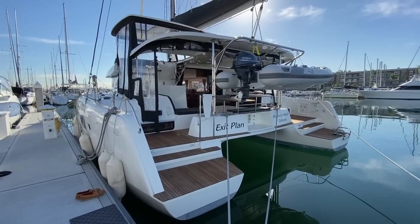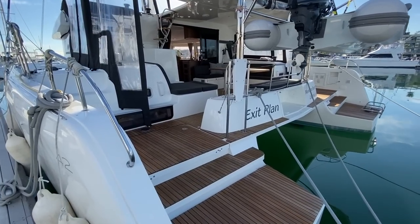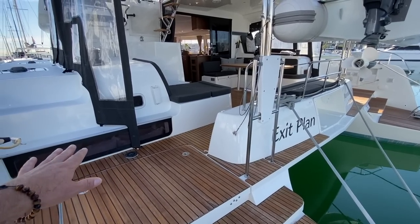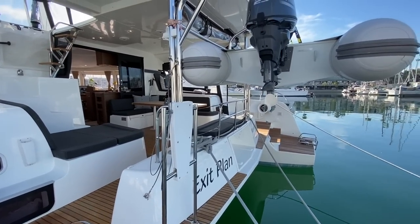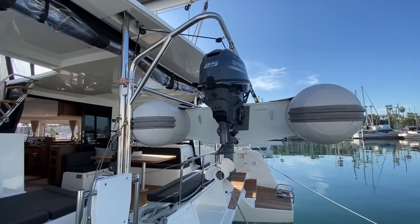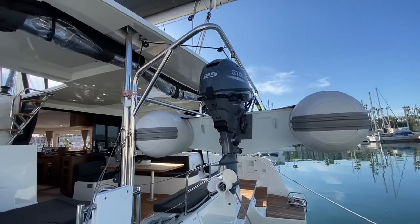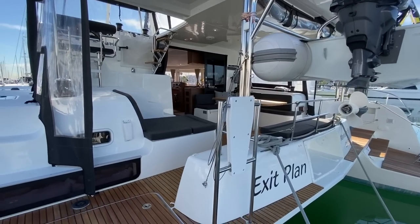As we move through the yacht, walking onto the port side, you'll notice we have teak in the cockpit — a really nice touch. We have the dinghy, an Achilles dinghy with a Yamaha 25 horsepower outboard. The engines are Yanmars, and I'll have videos and pictures showing those.